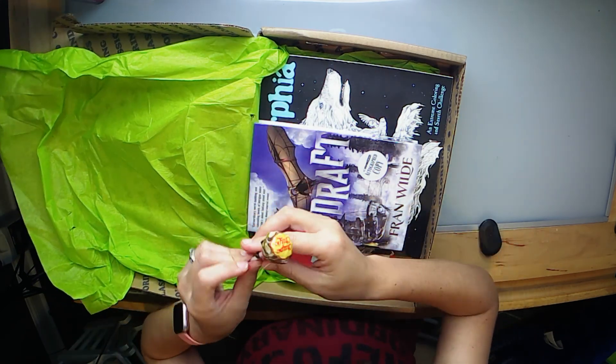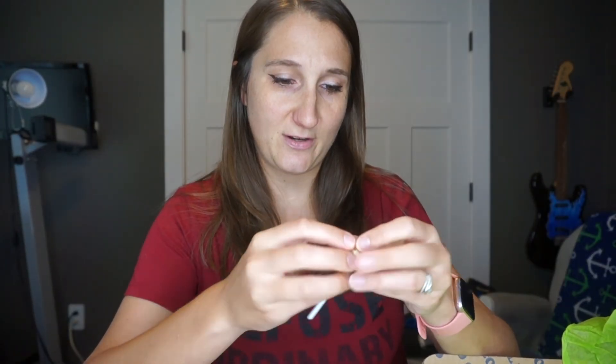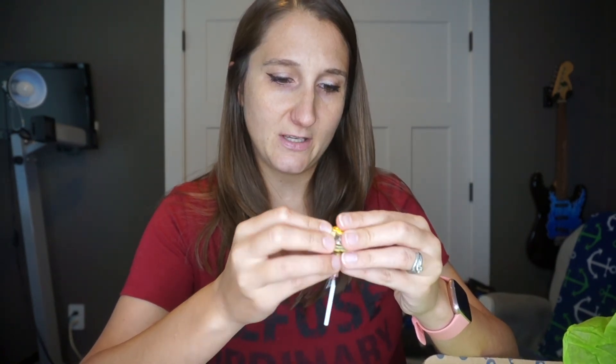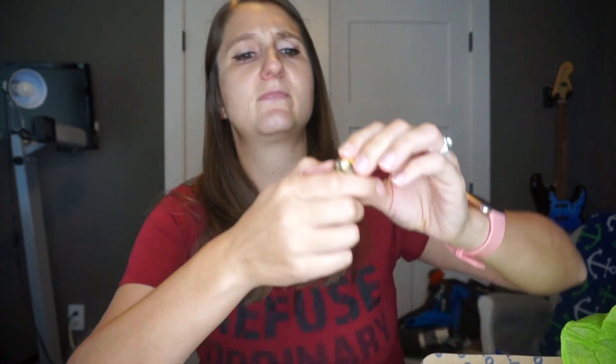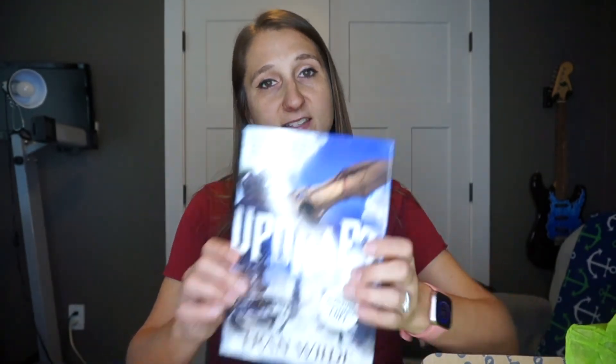So in every single box so far we've gotten these little Chupa Chups suckers, and this one is a choco vanilla — it's chocolate vanilla.